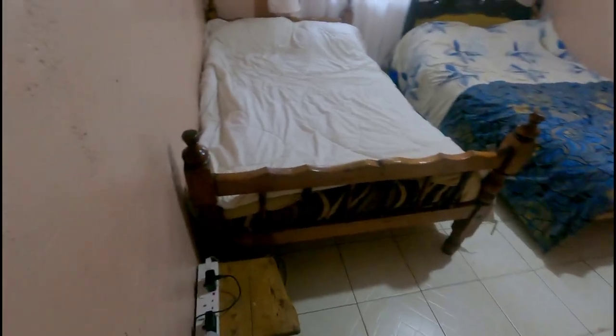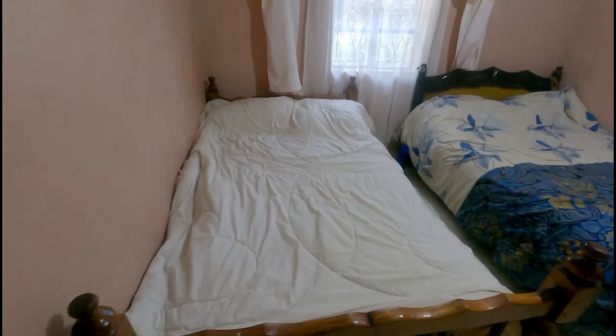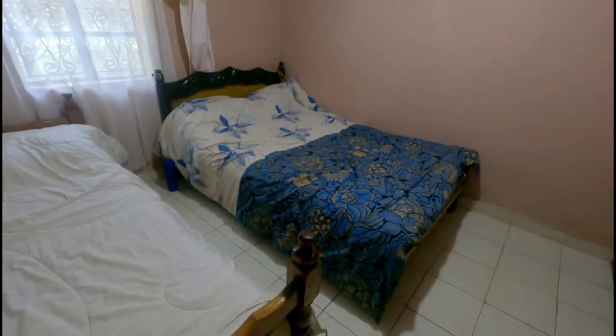This is another room — this is where I sleep. They sleep over there, and they sleep over here.